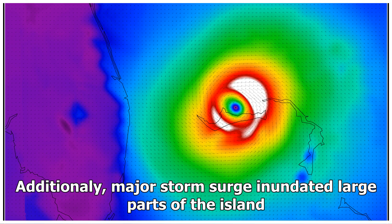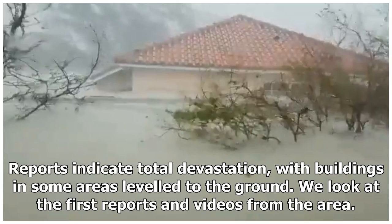Major storm surge inundated large parts of the island. Reports indicate total devastation, with buildings in some areas leveled to the ground. We look at the first reports and videos from the area.